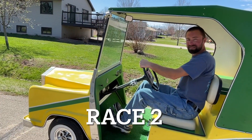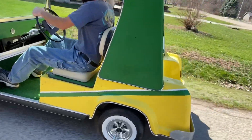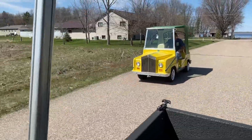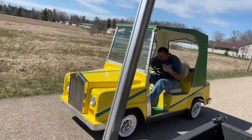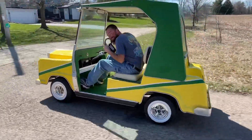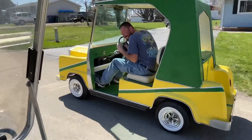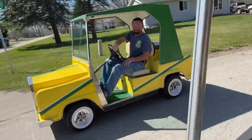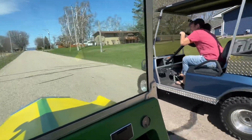Race 2 — we're going to go all the way up the hill. Ready? Dang it! It's pretty even. The four-stroke is warmed up now.